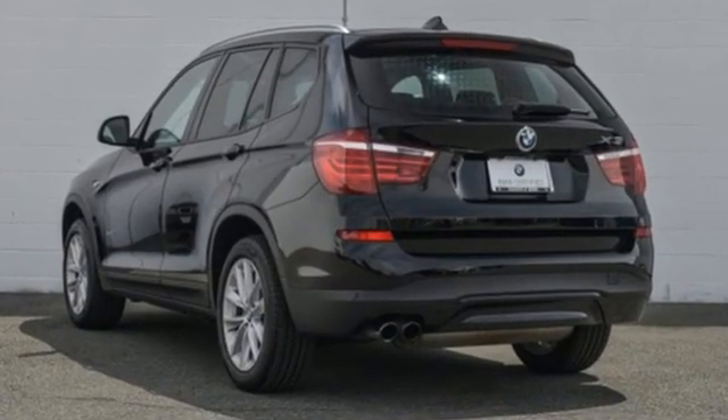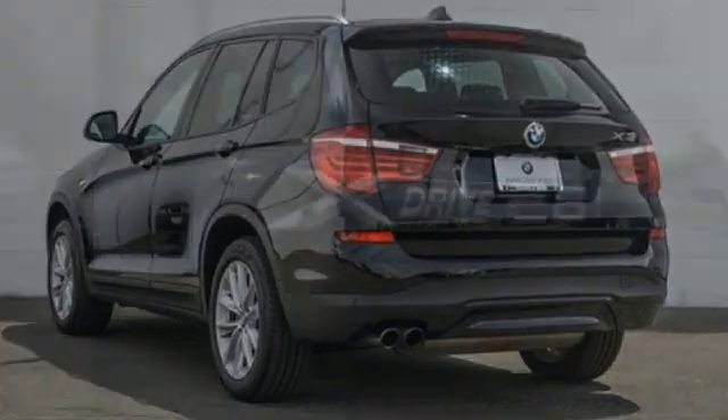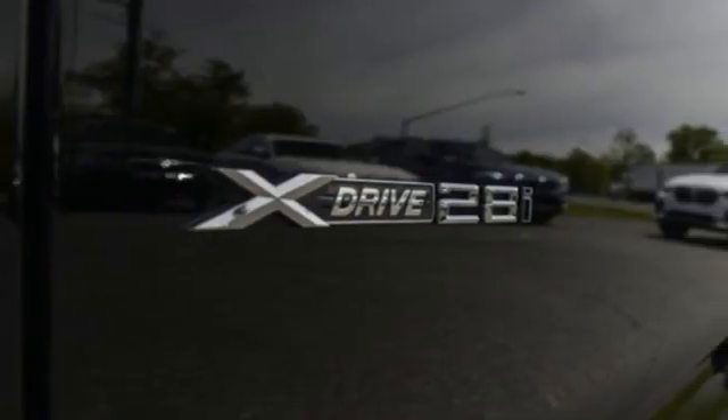Edmunds.com highlights its excellent handling, pleasing power delivery, high quality cabin, accommodating rear seat, and abundant cargo space for its size.